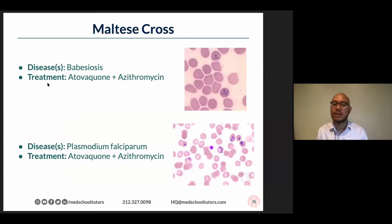Just to compare and contrast — because someone was putting in a question about malaria earlier — very similar, it's also a parasitic species. On the bottom, you see Plasmodium falciparum. And I apologize: the treatment for Plasmodium falciparum is not Atovaquone. That is the treatment for Babesiosis. The treatment for Plasmodium species writ large is sort of complicated.